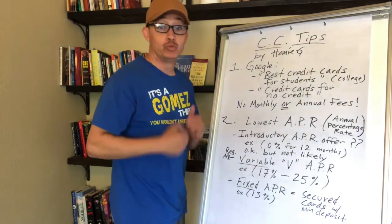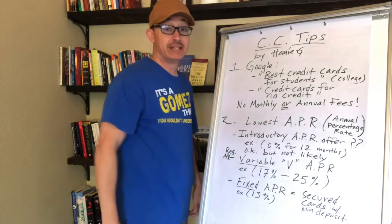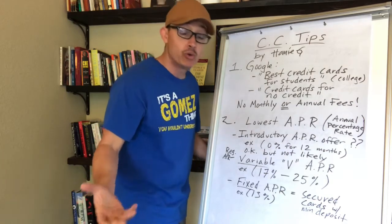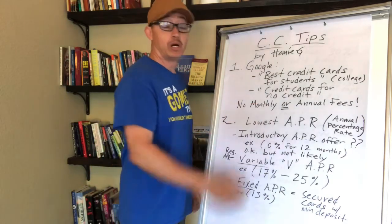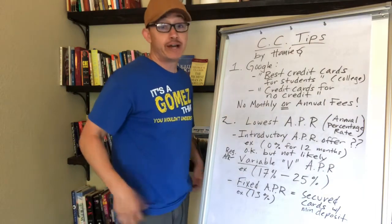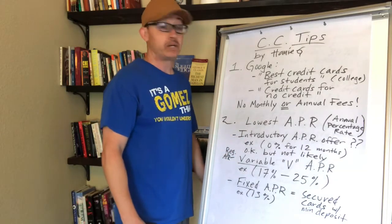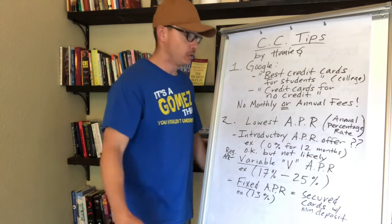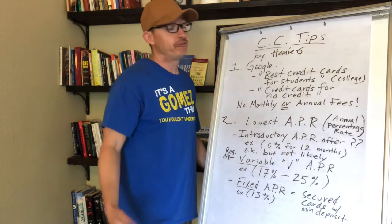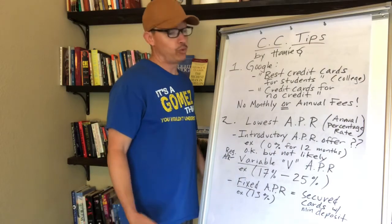Whatever you do, do not get a credit card that charges you monthly or annual fees. That's a charge just to use the issuer's credit card and you're throwing money away. However, if you've applied to other credit card issuers and they've denied you, you might not have a choice and may have to go with a card that has an annual fee — like $45 a year. That's a last resort.